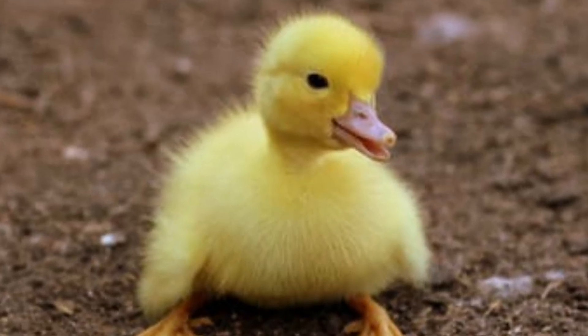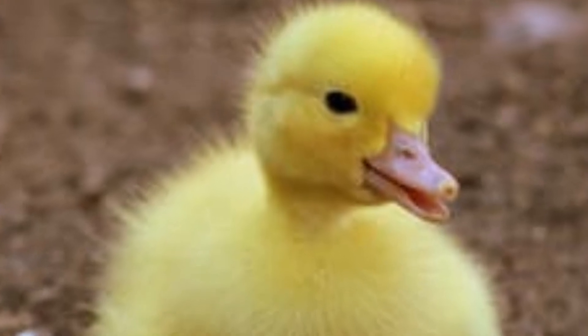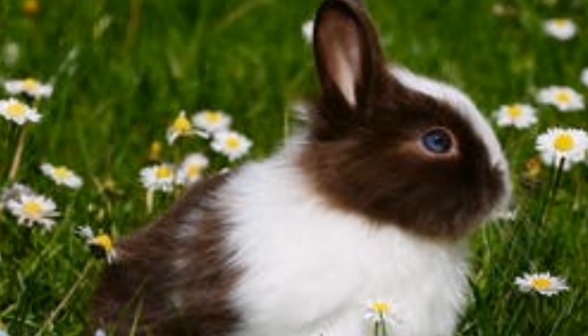Animals are undeniably one of the cutest things on earth. From their furry faces to their cute little paws, it's hard not to find them adorable. But what makes an animal cute? Scientists say that there are certain features that we find irresistible.